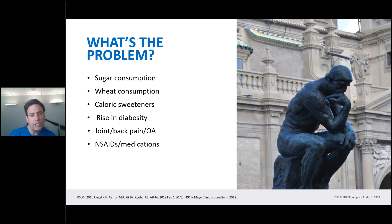NSAIDs — non-steroidal anti-inflammatories like Aleve, Advil, Ibuprofen — decrease pain but impair healing. Nutraceuticals decrease pain but promote healing. Which do you prefer? Without question, both the US and the UK are using too many medications. It's been shown that two lumbar adjustments over a 90-day period has decreased the need for pain medications by 55%.